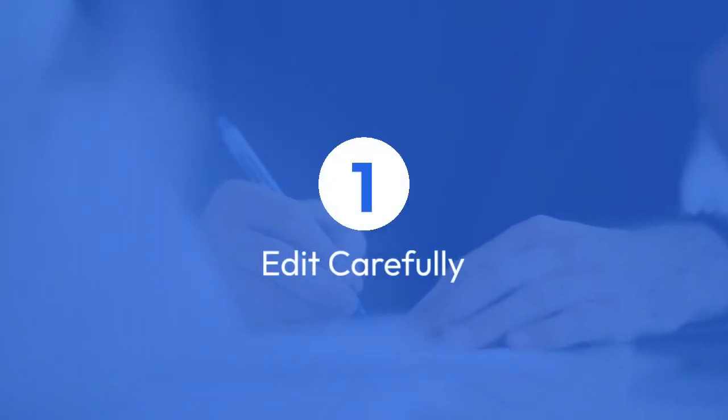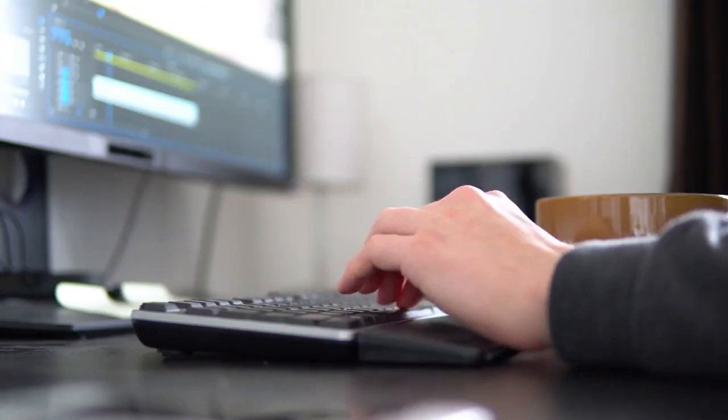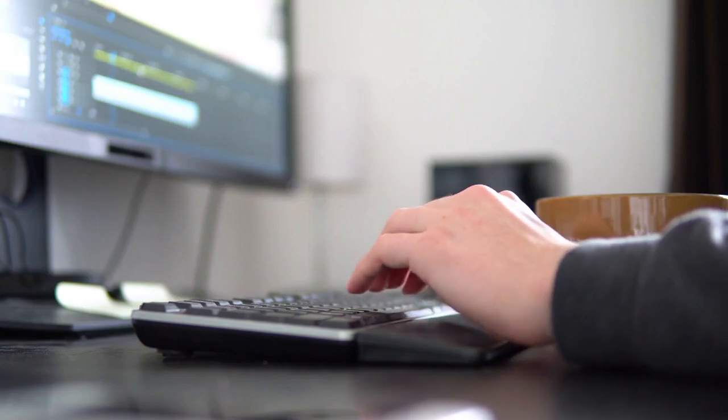1. Edit carefully. The best way to avoid showing edits is to be very careful when writing your posts. Double-check your content for errors before posting. If you do need to make a change, try to edit in a way that doesn't drastically alter the original meaning. For example, instead of deleting a sentence and starting over, try to rephrase it.